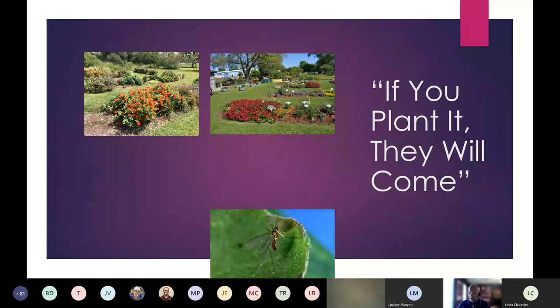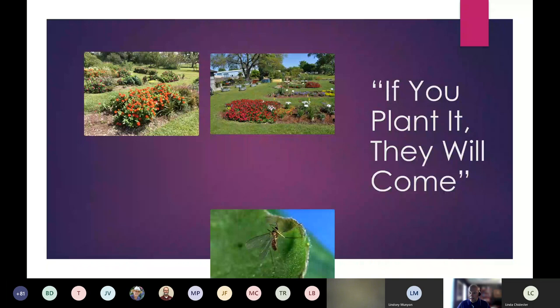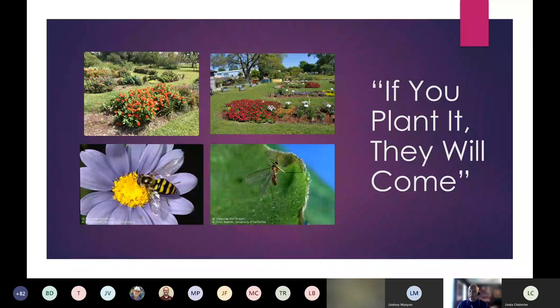If you plant them, they will come. The main thing I want to stress is diversity in the landscape. We need pollen sources and nectar sources to keep those beneficials happy. They are predators looking for insects to feed on, but if that pest population is low — which is good for your garden — you still want to keep them around. Have some companion planters, annuals, or perennials. Down here we can have color and pollen and nectar sources throughout the growing season.